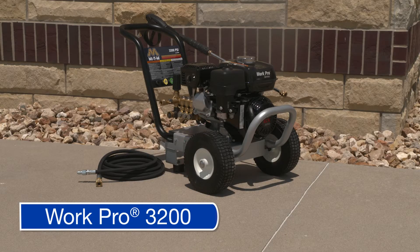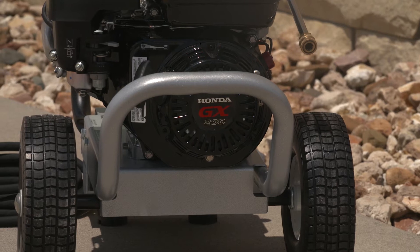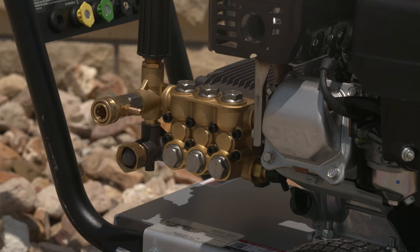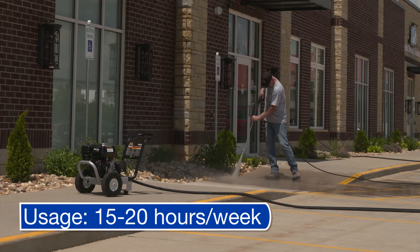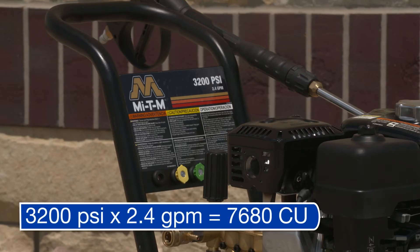The WorkPro 3200 direct drive is comparable to the ChoreMaster unit. However, it features a 196cc Honda GX200 overhead valve engine rated at 2,000 hours and a MyDM 1,000-hour rated pump. Ideal for the residential repaint, property management, and commercial markets, this model delivers 3,200 PSI at 2.4 GPM and also puts out 7,680 cleaning units.